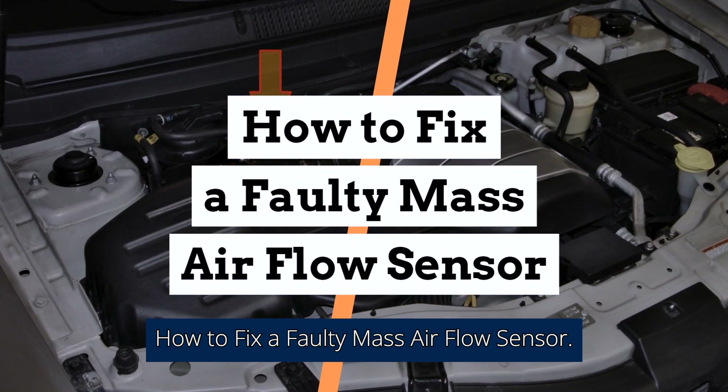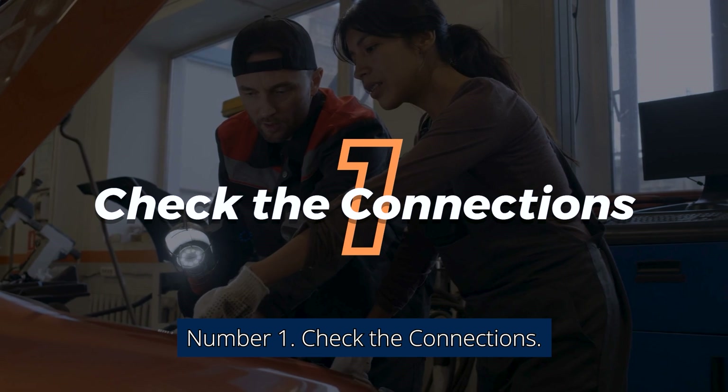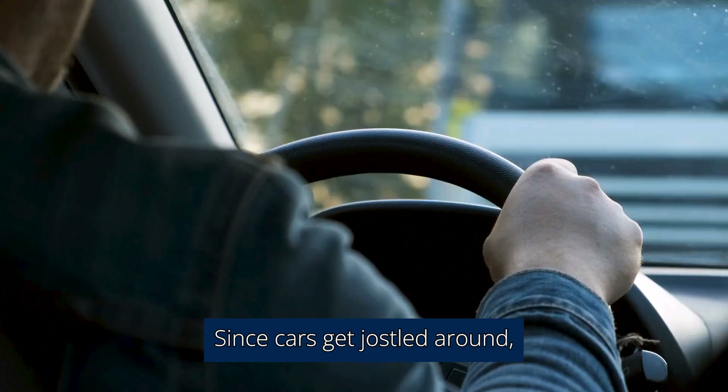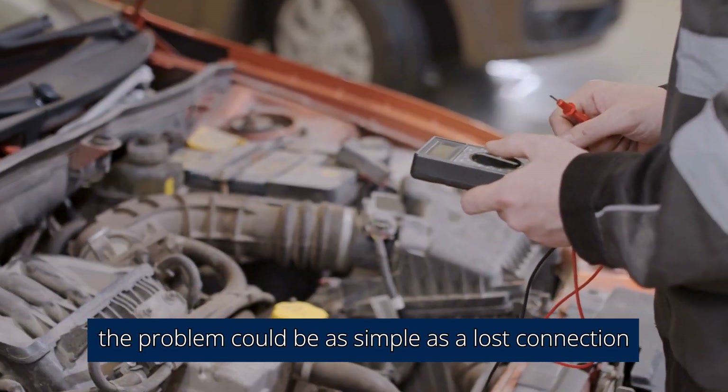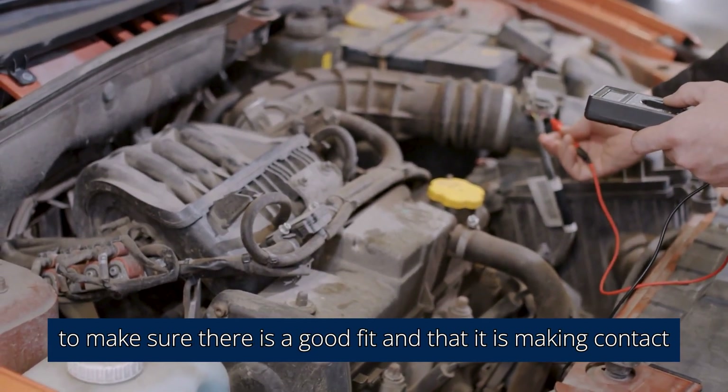How to fix a faulty mass airflow sensor. Number 1: Check the connections. Since cars get jostled around, the problem could be as simple as a lost connection — make sure there is a good fit and that it is making contact.